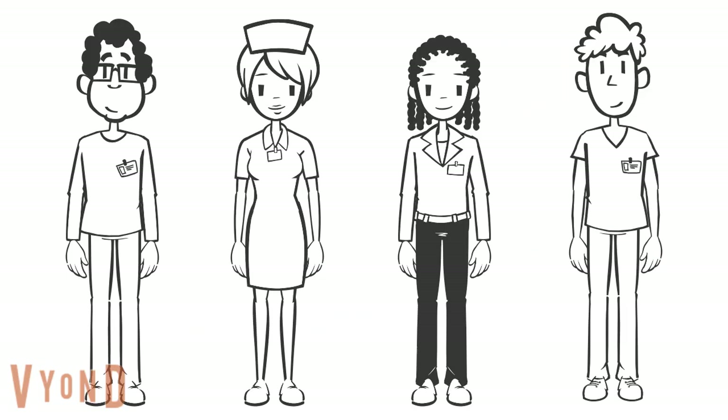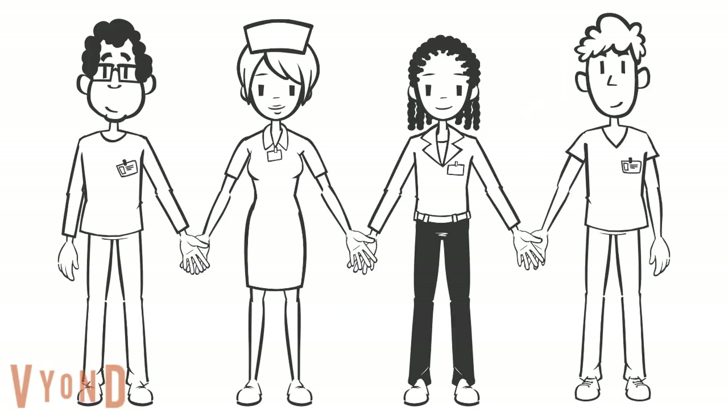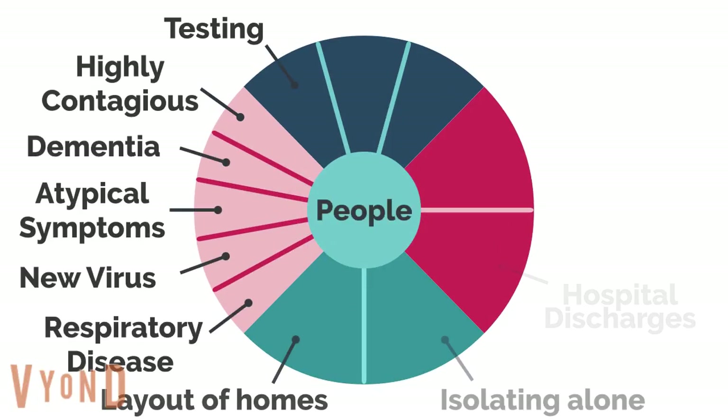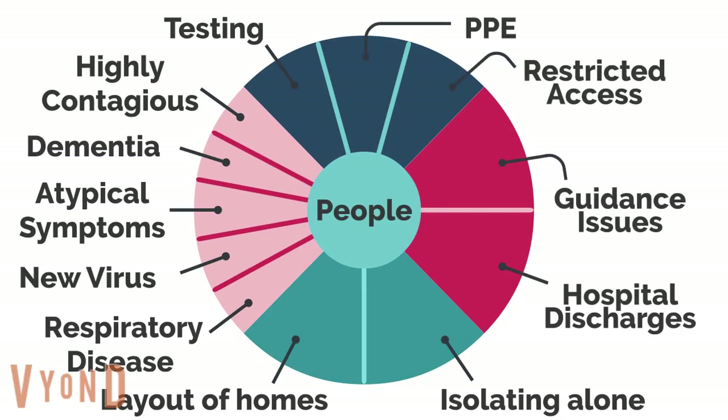However, they've also shared their positive experiences of teamwork and resilience. As you can see, there are very many reasons for the deaths in our care homes. No one thing is to blame. But armed with this information, we need to take steps to reduce the impact of this deadly virus going forward.